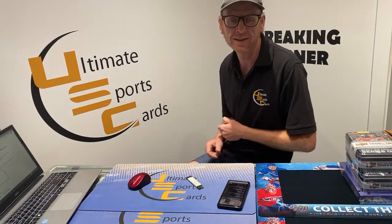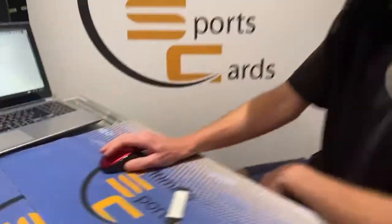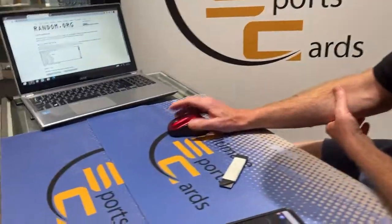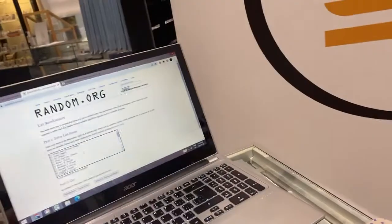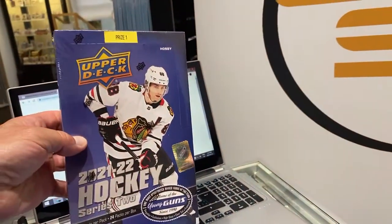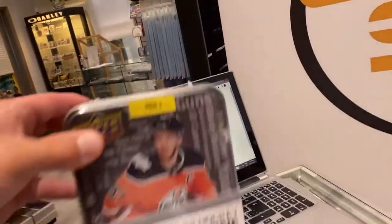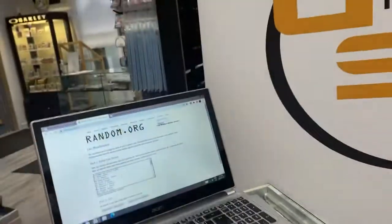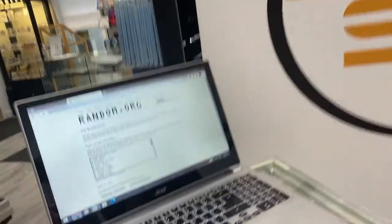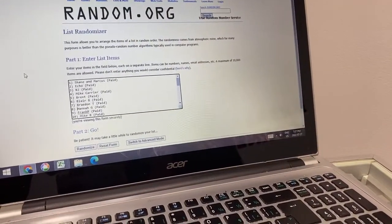We can't wait to see the rest of the case — let's crack it next week. We trust all our breakers — every single one of you are fantastic human beings, absolutely 100%. Even Jill D, who's probably watching baseball. Let's do the prize randomization!